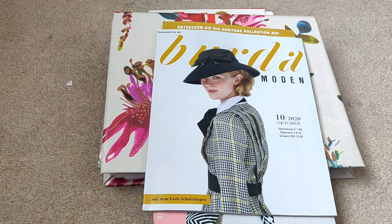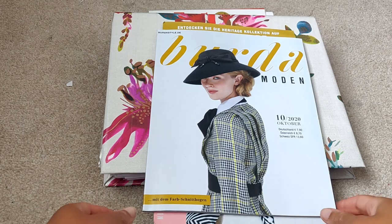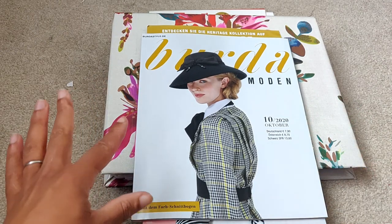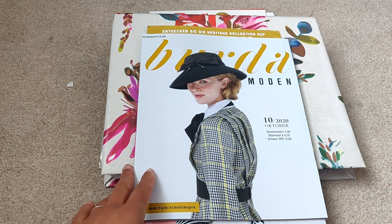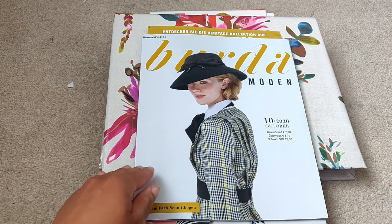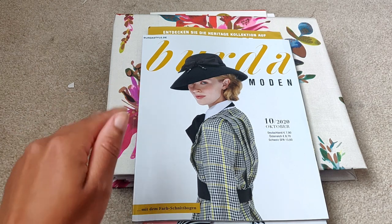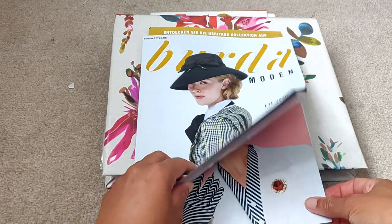Hi guys and welcome to my channel, it's Hila here, Saturday Night Stitch. Today I am so excited to do this browse-through for the October 2020 issue. There is such a fantastic story behind how I ended up getting this magazine so early, and I'll share that in another video. I'll also do my sew plans in another video because there is so much stuff that I want to sew from this issue.